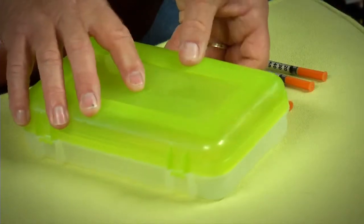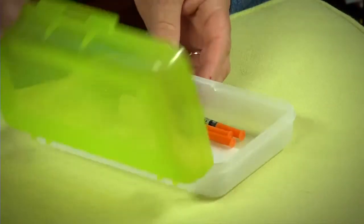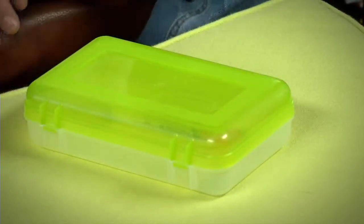When you're traveling, pack your used syringes in a heavy duty holder like a hard plastic pencil box and bring them home with you to dispose of.